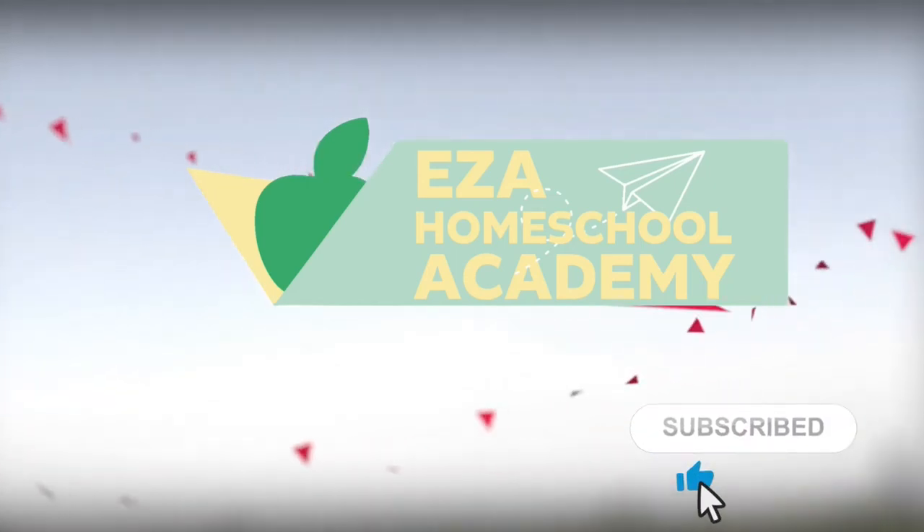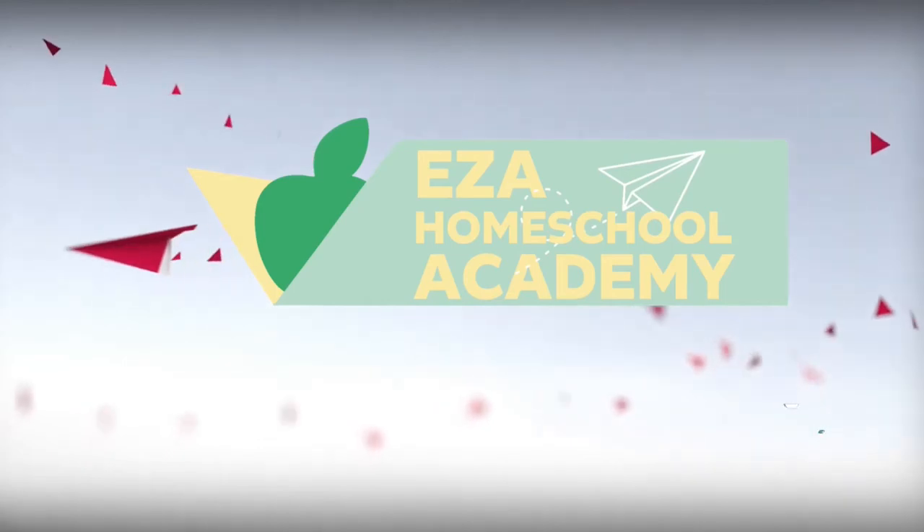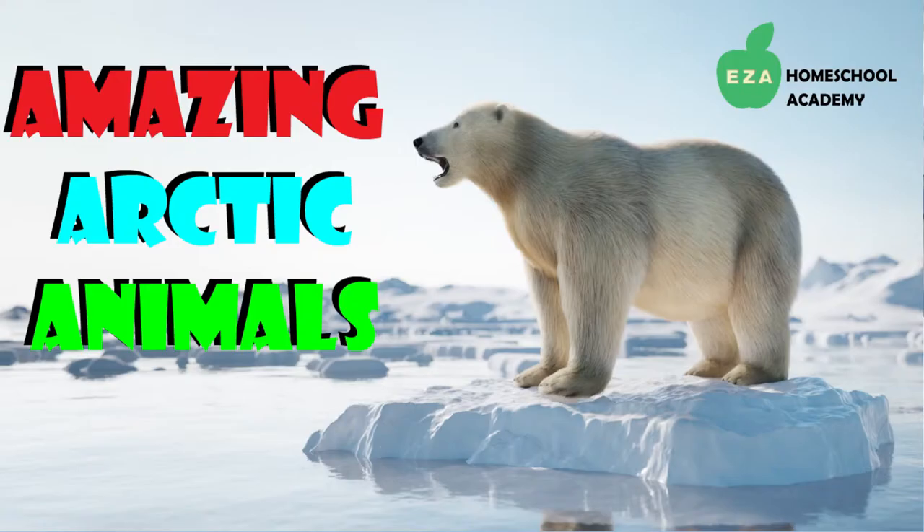Welcome to EZ-A Homeschool Academy. Polar Animals: Life at the Poles.